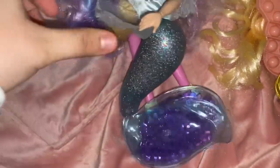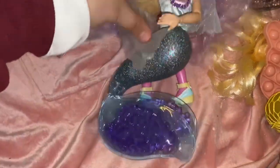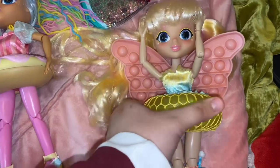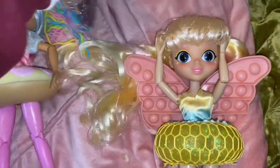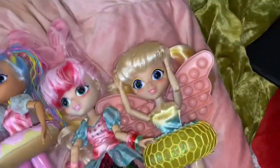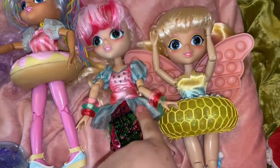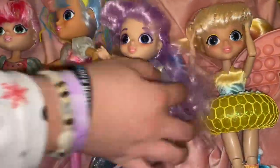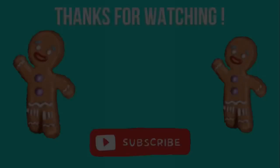Okay, so my favorite is Dandelion Wishes. Mine is Dandelion Wishes too! Then I would say this one - what's her name? Strawberry. So I'm gonna put them in order from favorite to least favorite. You like the mermaid? Yeah, okay - this order!